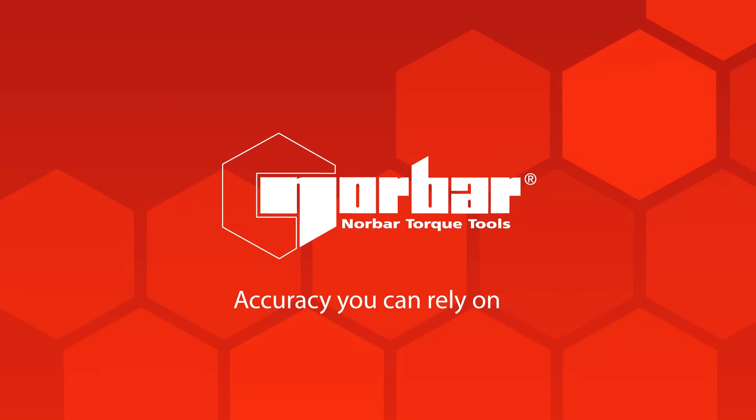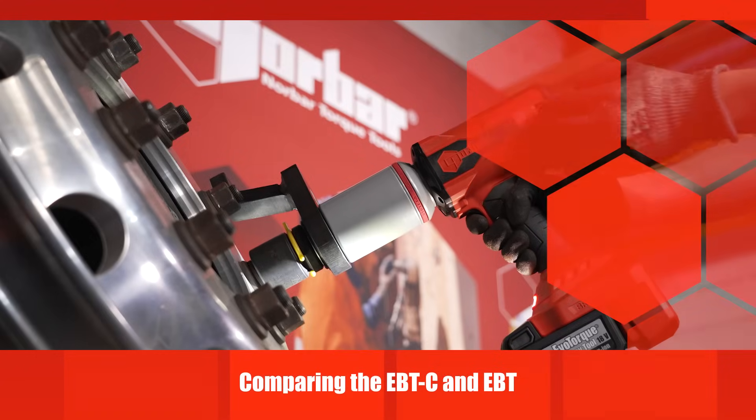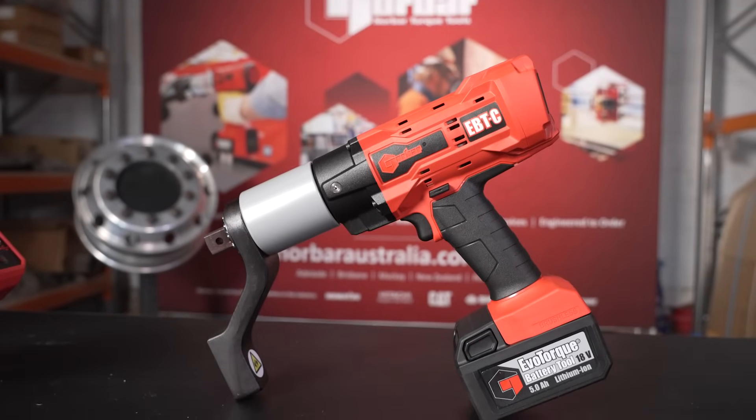G'day guys, Daniel from Norbar Australia. We know that every job is different and that's why we've developed tools that meet a wide range of needs. Today I want to share the difference between our Evotork Battery Tool, our EBT, and our newest edition, the Evotork Battery Tool Compact or EBT-C.